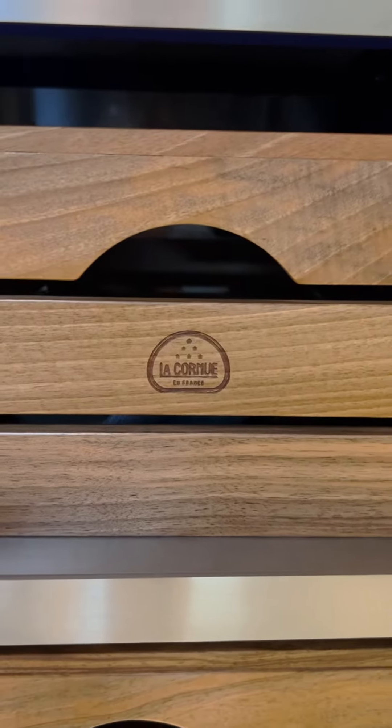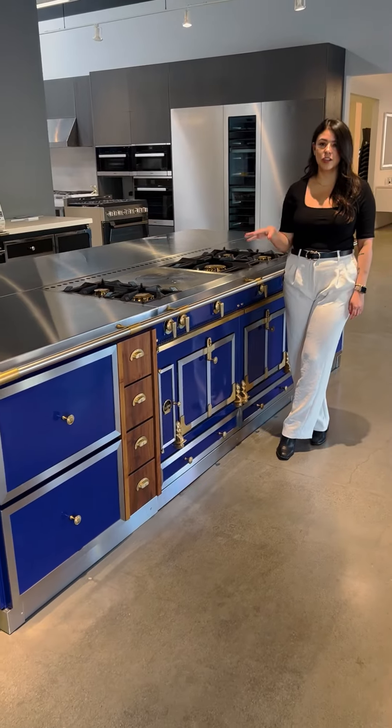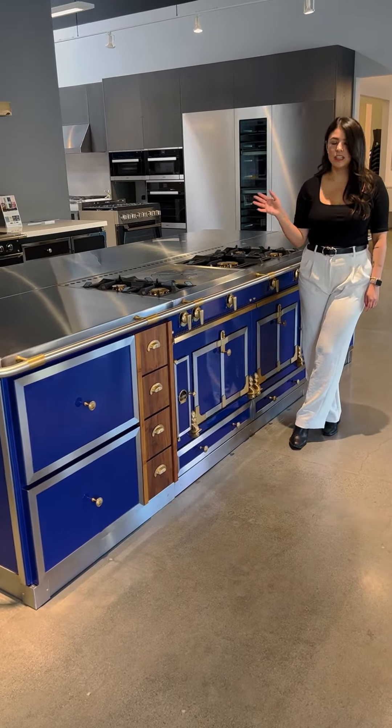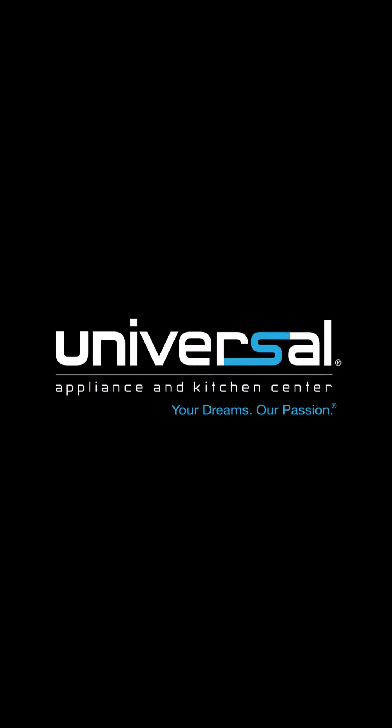Everything you see in this island is a La Cornue piece. So if you have a client that loves to cook but wants something just a little bit more elevated in their kitchen — something that's a focal point — this is so much fun to work with.